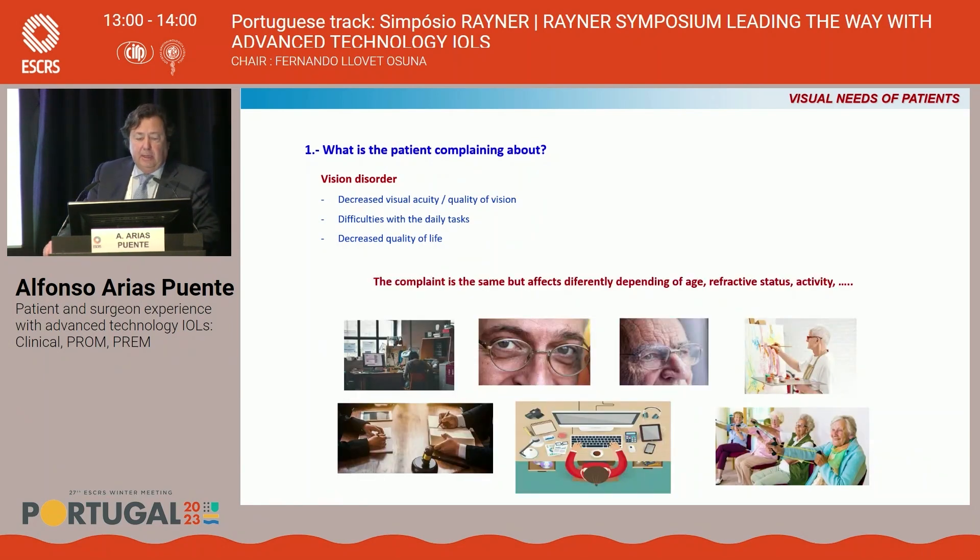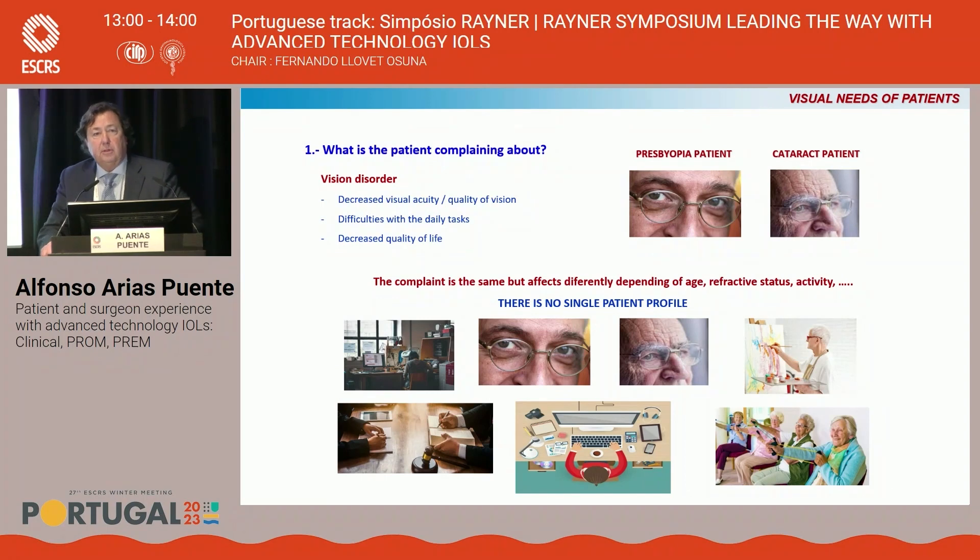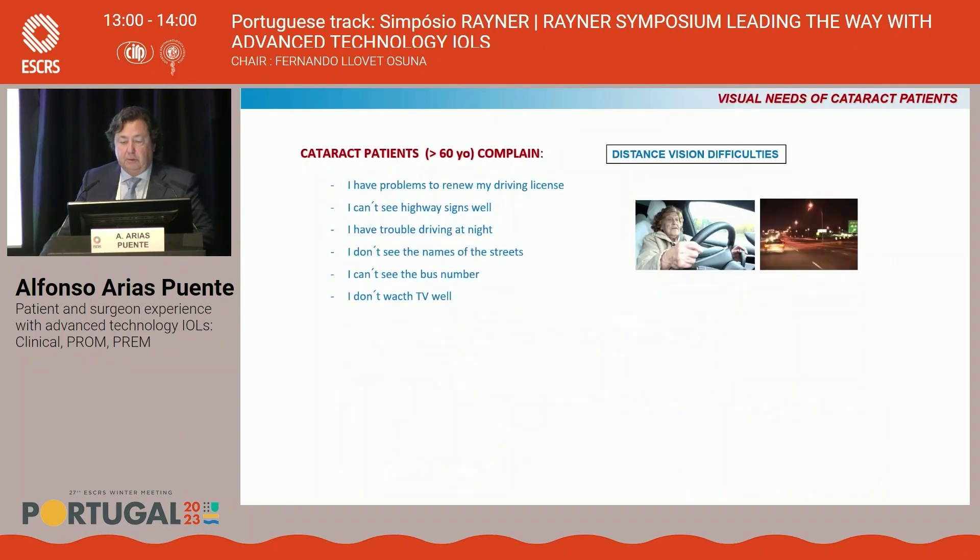Although the complaint is the same, it affects differently depending on the age, the refractive status, and the activity. It's clear that there is no single patient profile. But talking about advanced IOLs and premium surgery, I think it's very important to separate two different groups: the presbyopia patients and the cataract patients.